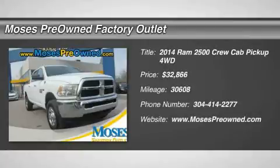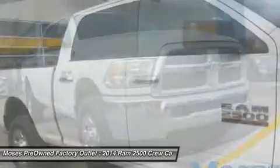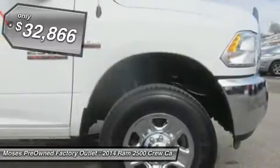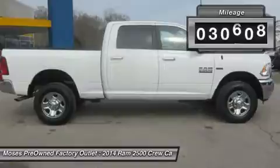2014 Ram 2500 4WD extracts ample towing power with ergonomic controls. The previous owner purchased it brand new. Want to save some money? Get the new look for the used price on this one-owner vehicle.